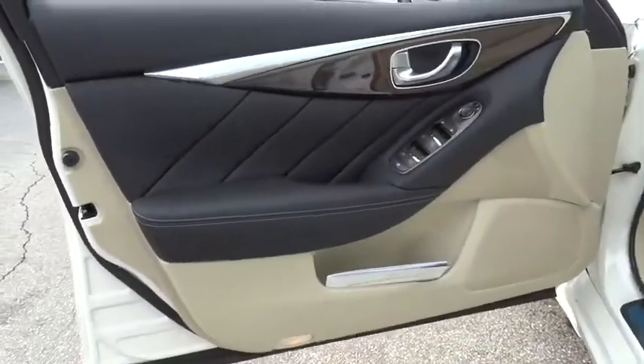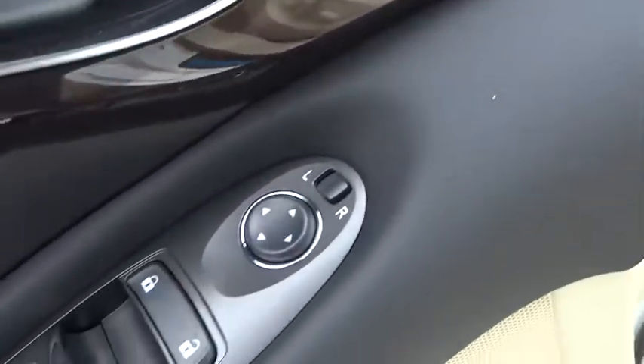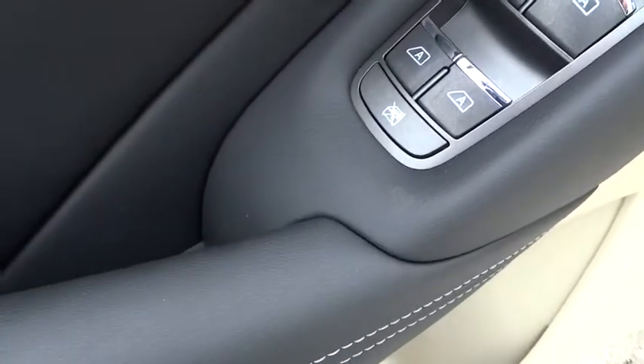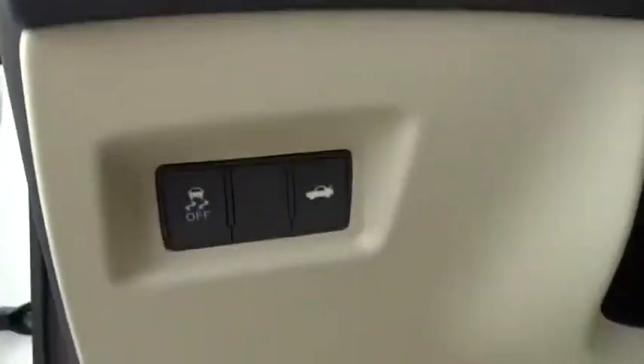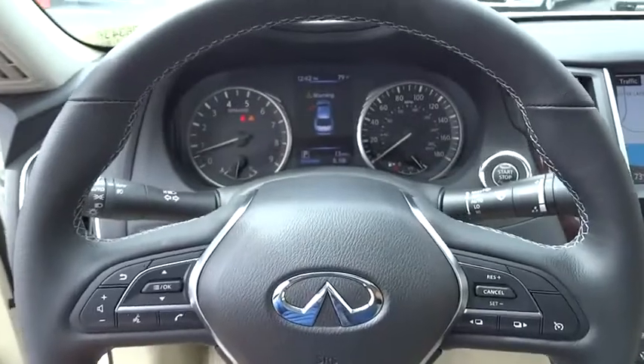Here are some of this vehicle's great options: traction control, power passenger seat, remote engine start, dual airbags, leather wrapped steering wheel, power steering, four-wheel disc brakes, fog lights, CD player, electronic stability control.